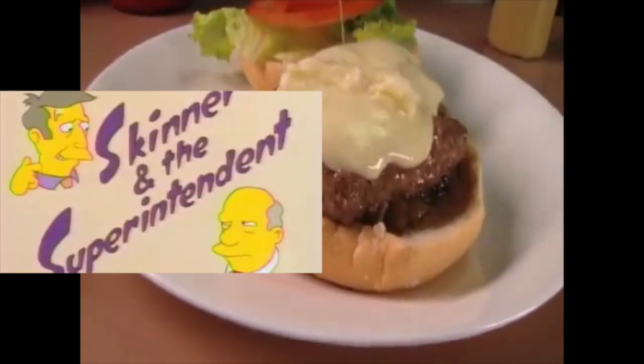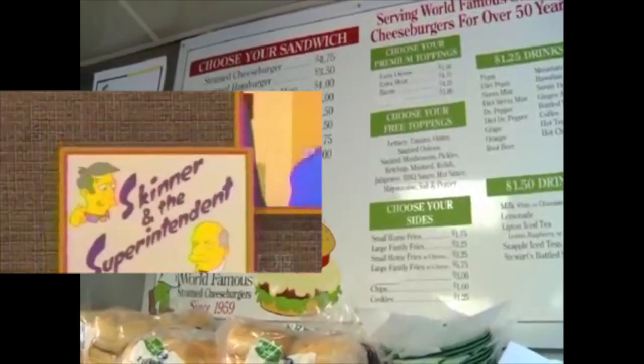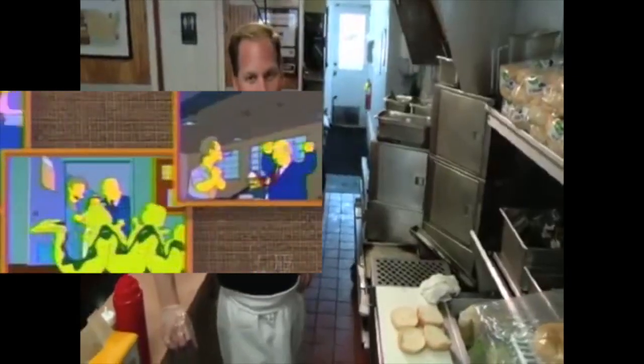Steamed cheeseburgers are a unique delicacy served only in this area of central Connecticut, and Ted's has been doing it since 1959. It's kind of been a little hidden secret for the last 50 years, and it's fully worked its way out from here. It means a lot to the people around here.